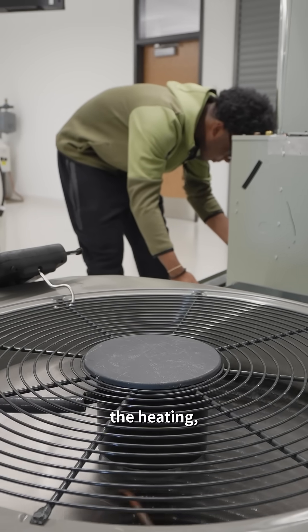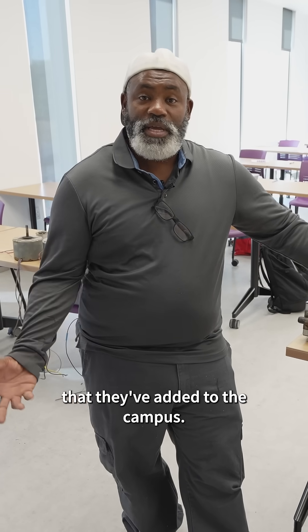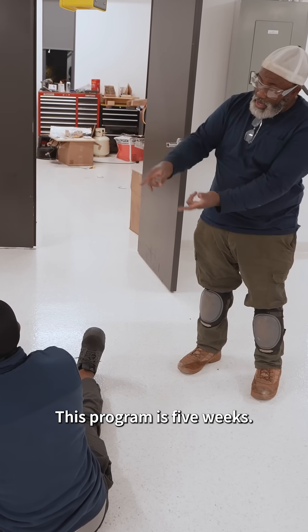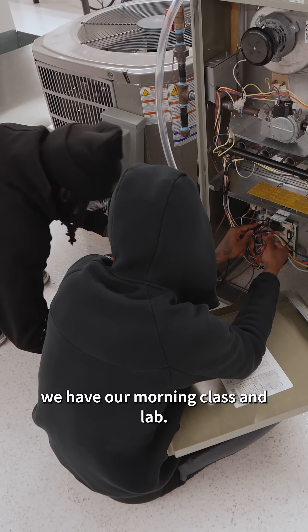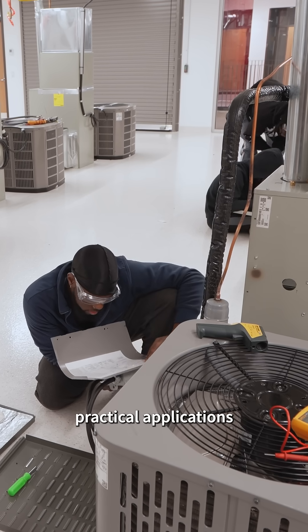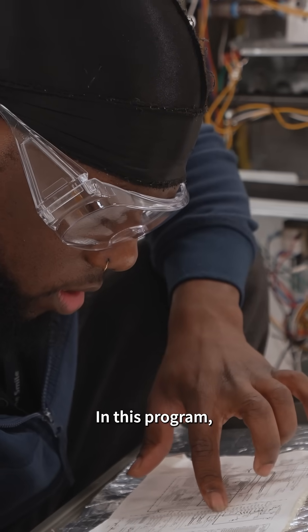HVAC — the heating, air conditioning, and ventilation — is a new accredited program they've added to the campus. I am an instructor here with 30 years of experience teaching HVAC. This program is five weeks. Daily, we have our morning class and lab: I give them the instruction they need, and then we go and do practical applications on how what we just talked about works in the field.